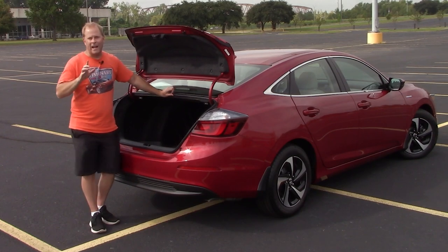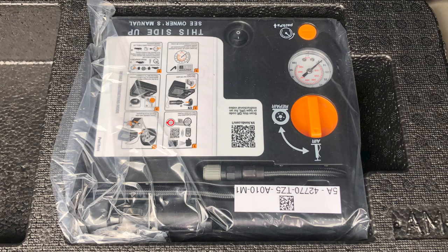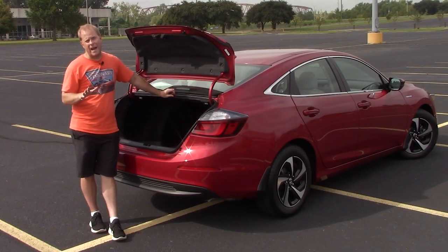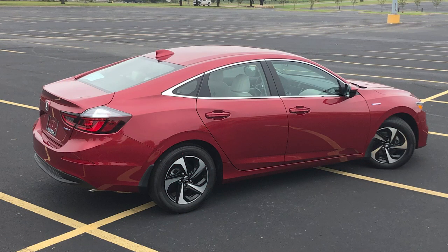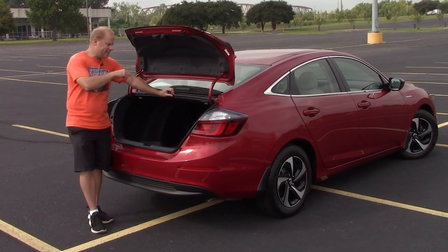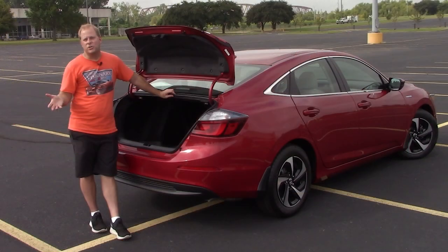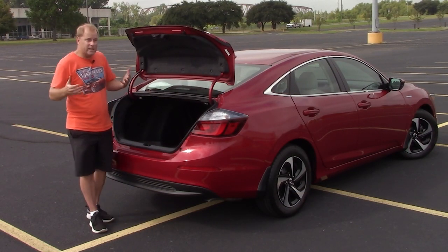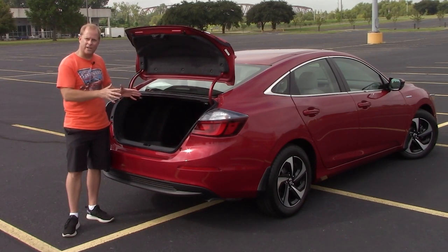One thing I would like to see change is that there is not a spare tire — there is a tire repair kit. While the intention is to save weight, I might actually try to get a tire, stick it back here, and see what the mileage difference would be — whether there's really a difference between having the tire repair kit or actually having a spare tire.